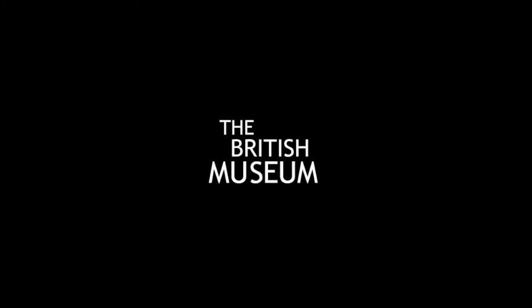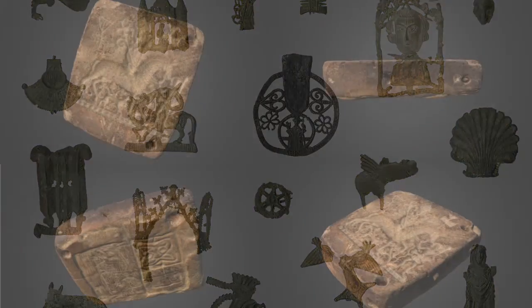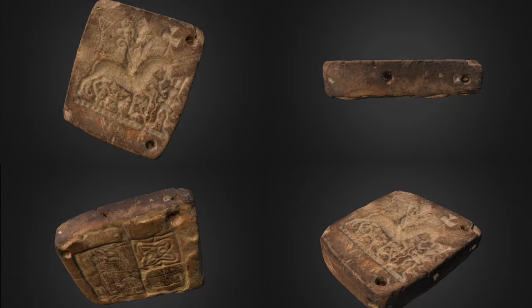The Digital Pilgrim Project is supported by the Paul Mellon Centre for Studies in British Art. We are imaging the British Museum's collection of medieval badges. As collections like this are only just becoming freely accessible to the public, we are also using 3D imaging to introduce them as a source.